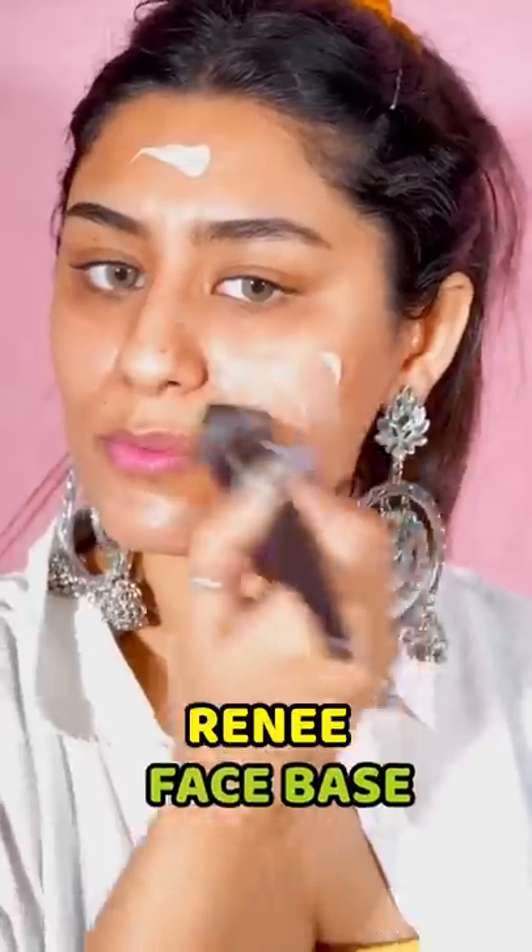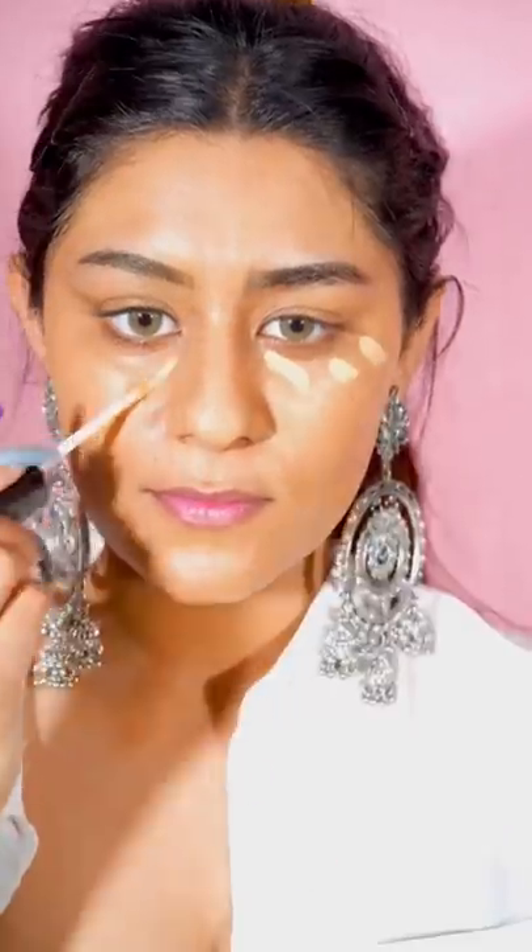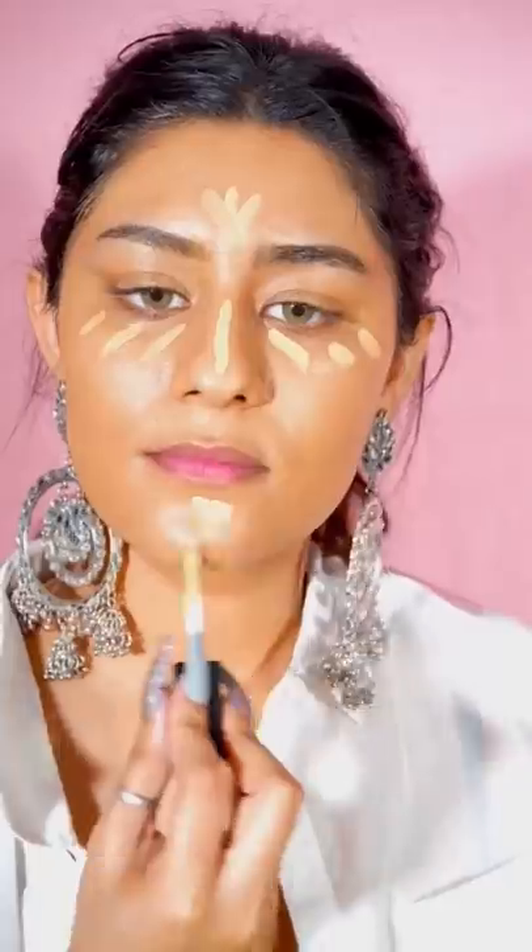I am starting with Rene's face base which gave me a lot of glow. I am using this foundation from Rene's which is a very full coverage. I am using concealer to brighten my T-zone.